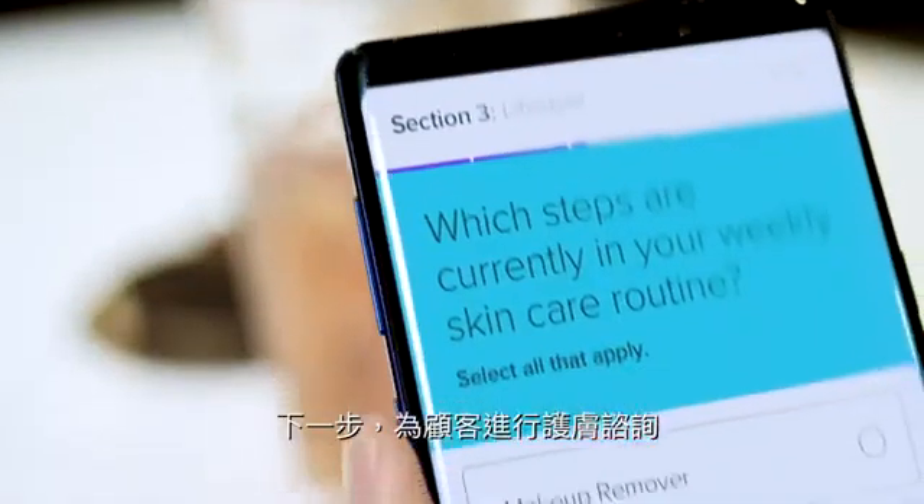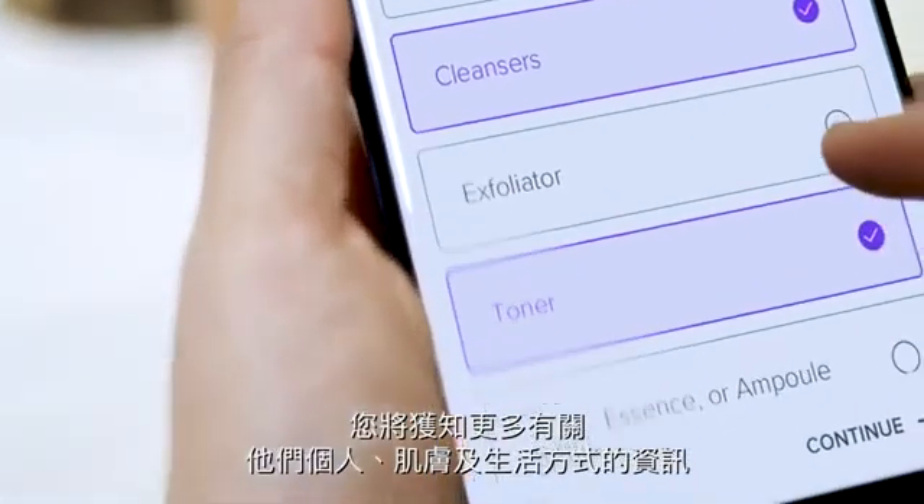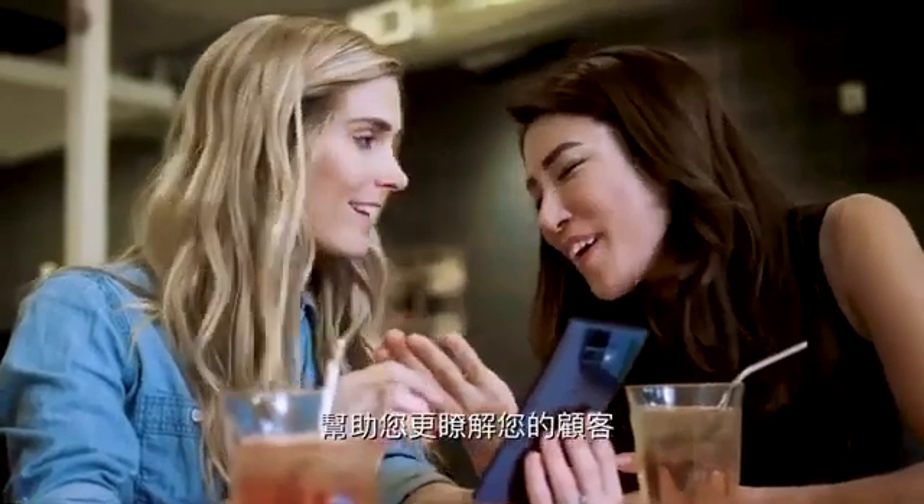Next, consult with your customers. Vera helps you get to know your customers through a guided questionnaire to discover more about them, their skin, and their lifestyle.